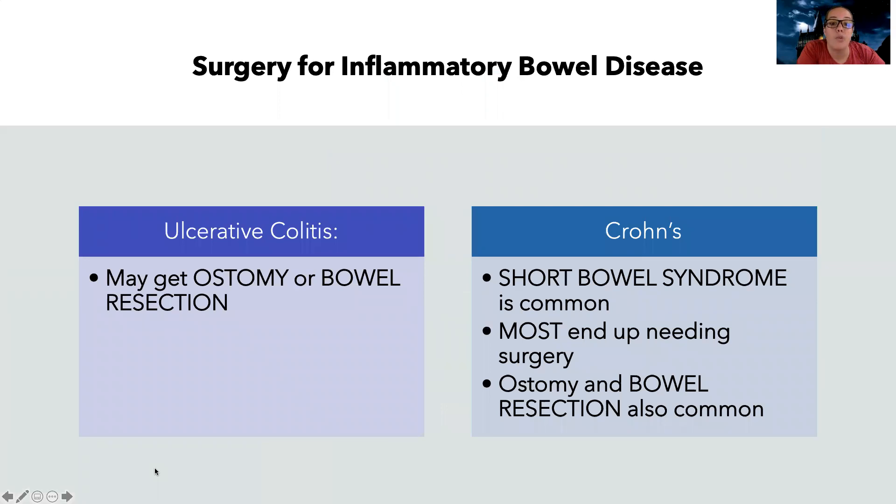For inflammatory bowel disease — both ulcerative colitis and Crohn's — patients can get ostomies or bowel resections. With Crohn's, short bowel syndrome is more common because Crohn's involves patchy, transmural inflammation throughout all layers of the bowel, meaning more bowel may need to be cut out. This puts them at greater risk for malnutrition, so I really need to watch them closely and support their nutrition. Most people with Crohn's end up needing surgery, while not everyone with ulcerative colitis does.